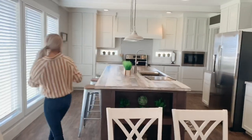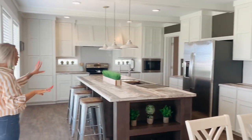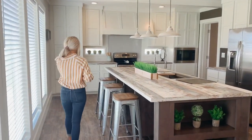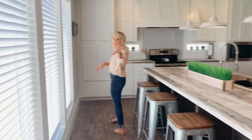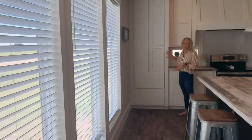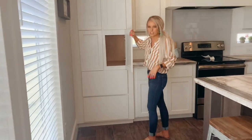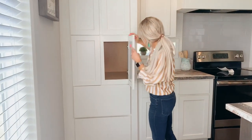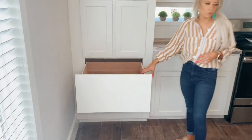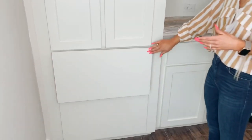Moving on to the kitchen. Tons of storage, as you can probably already tell. Huge, gigantic island with plenty of room for barstools. A lot of natural light with the windows. This storage area kind of acts like a pantry — really nice. And then big drawers here, and these drawers are actually all over the kitchen, not just in this one spot.